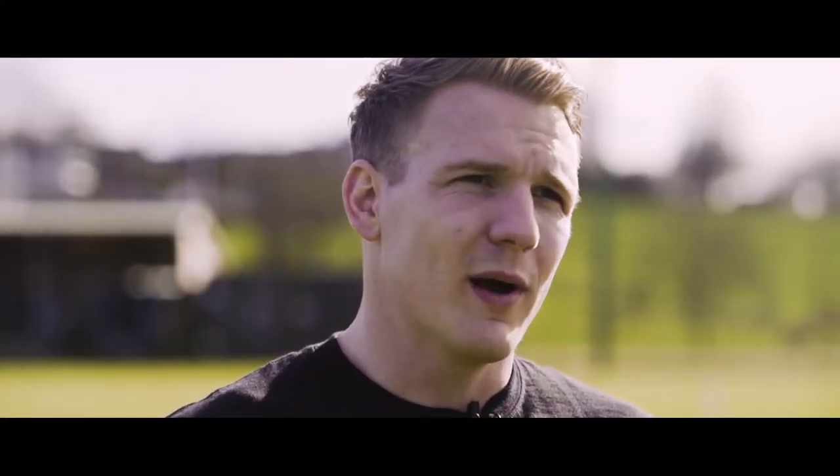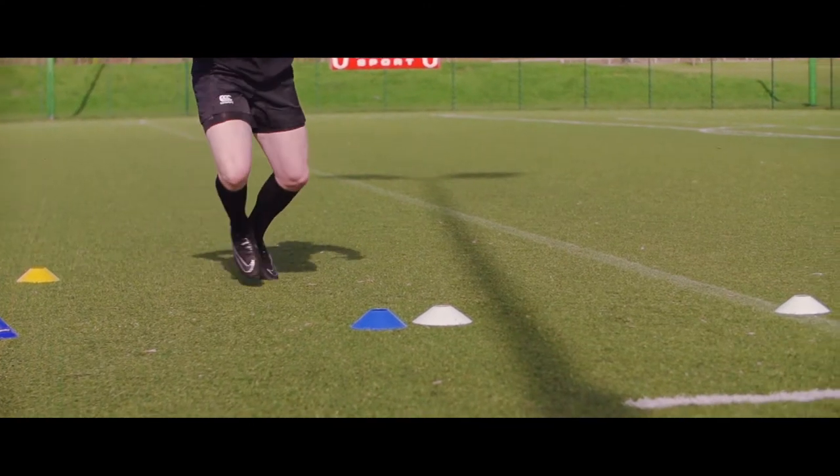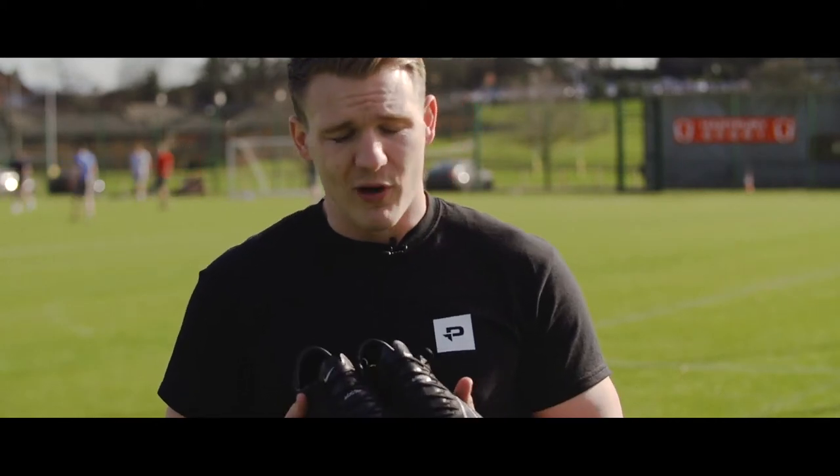I've been given the Nike Mercurials to wear — a solid boot from Nike. I'm a winger so I look for lightweight and comfortable. To be honest I like slippers — it's nice and soft so it really moulds around my foot. I'm really happy with them to be honest with you.